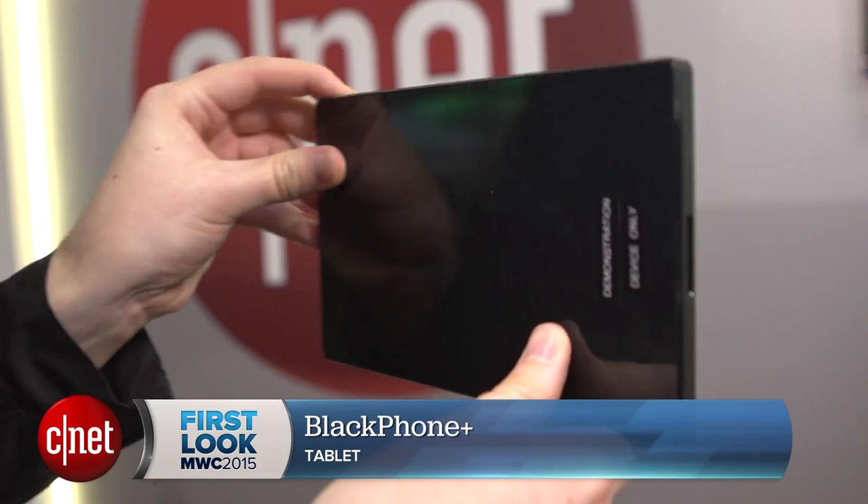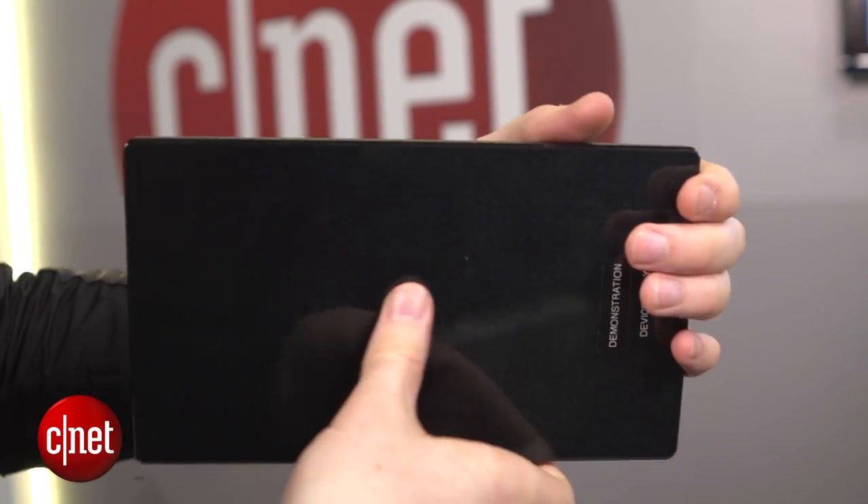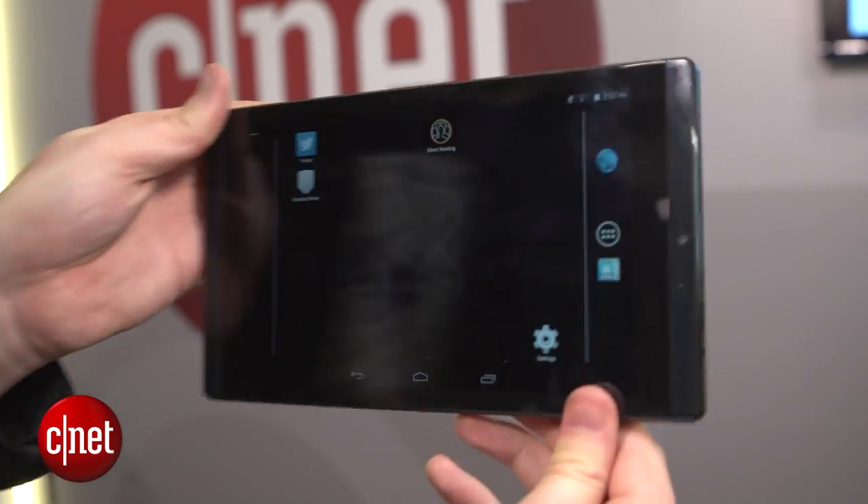So this is a 7-inch tablet. It's running a locked-down version of Android, and that's because this device is all about security.